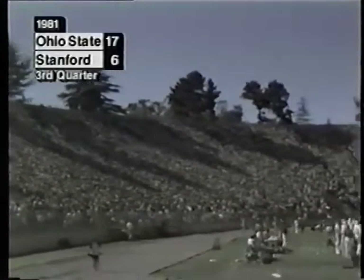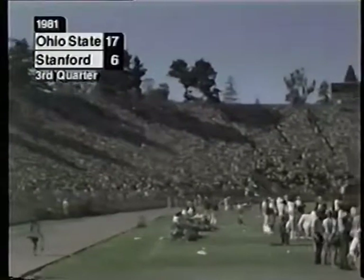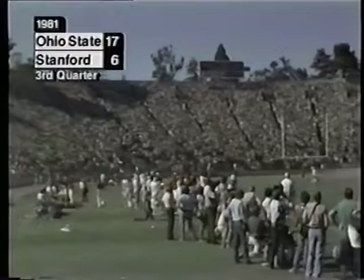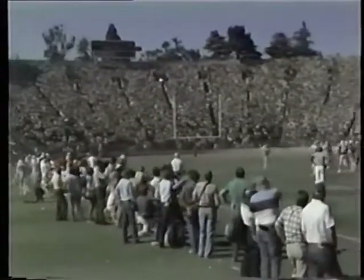Second down eight Ohio State at the Stanford 44. Buckeyes eating up precious time — the clock quickly becoming an ally of Ohio State as we near four minutes in the third period.